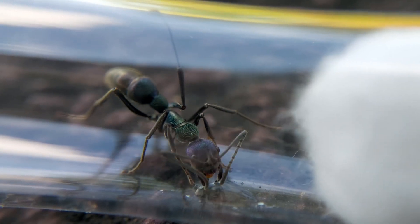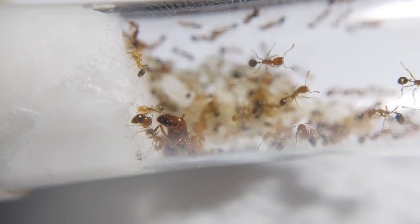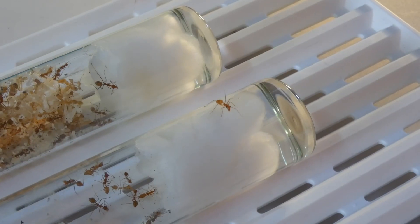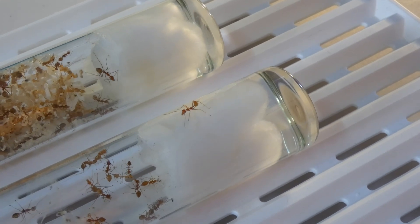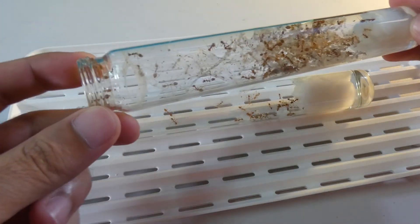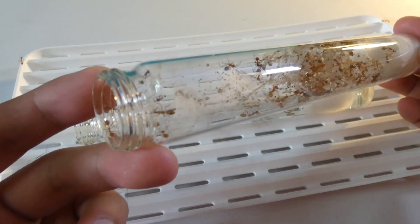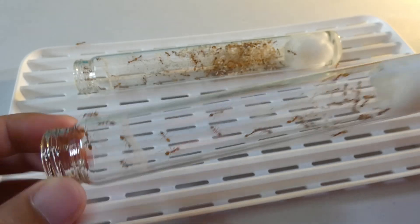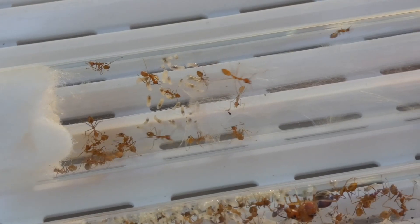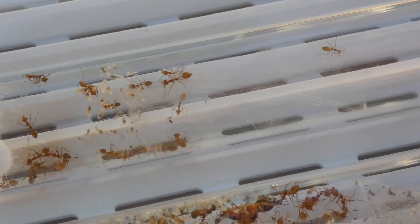Some ant species are aggressive. Fire ants, for example, always give a painful sting to their keepers, which is why those ant species require a lot of patience. Weaver ants are also known to be aggressive and highly territorial. However, another incredible observation from my weaver ants is that they are not attacking their keeper, even with many unnatural disturbances in their surroundings, like whenever their keeper is cleaning or feeding them. They seem to know their keeper, so they don't attack.